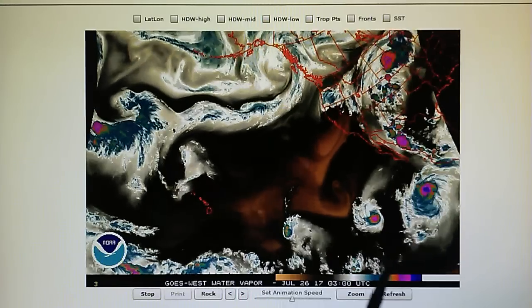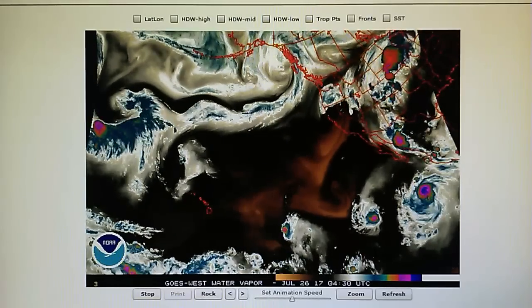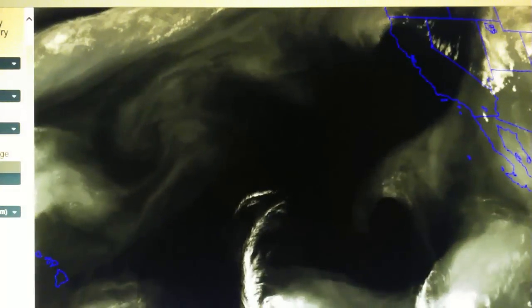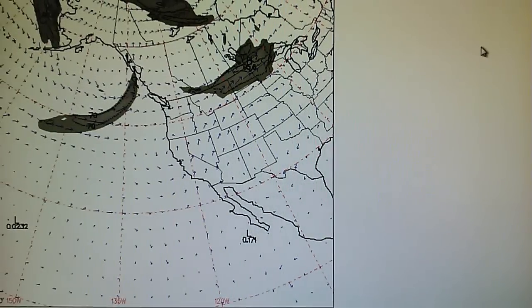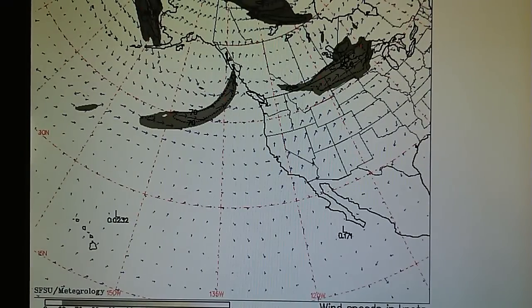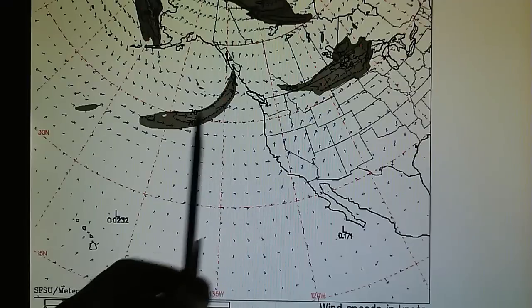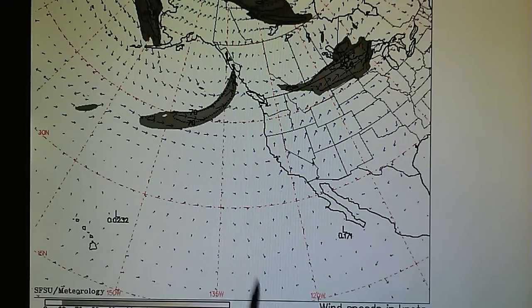Also the jet stream — there is virtually no jet stream actually. Look at the map here, this is quite amazing. That is the extent of the jet stream map for today — virtually non-existent except for a high speed flow path right here going right into Canada.